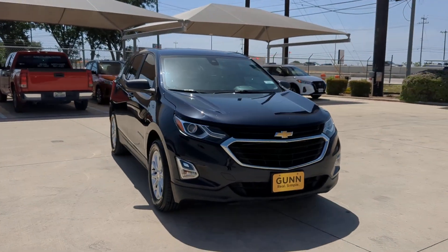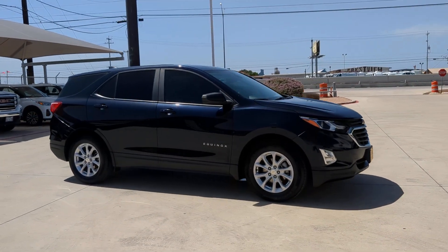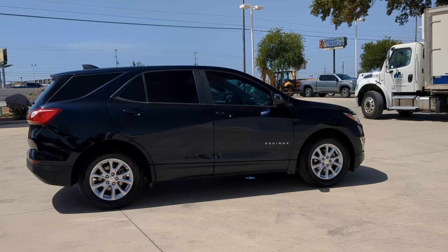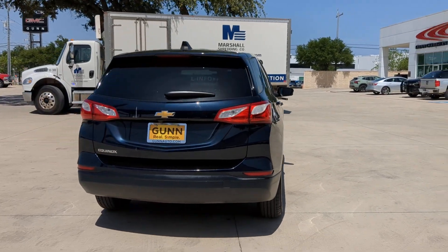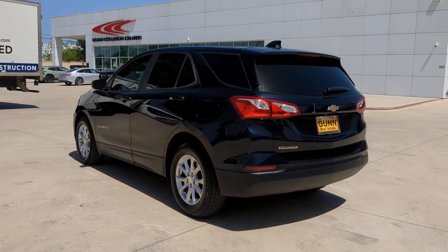Hop into the 2021 Chevrolet Equinox. With less than 50,000 miles on the odometer, this vehicle stands out from the rest. The Chevrolet Equinox — the small SUV with a big spirit of adventure. Passenger-friendly, loaded with safety features, and great for hauling cargo, it's an ideal family car.